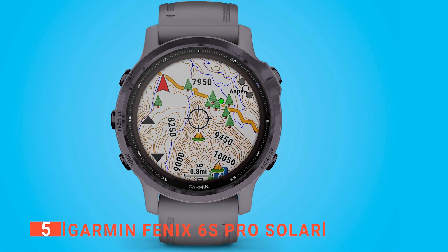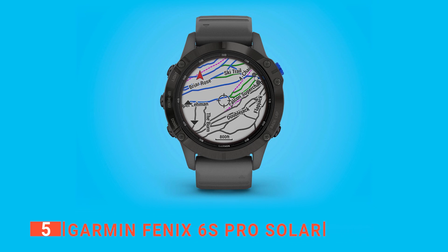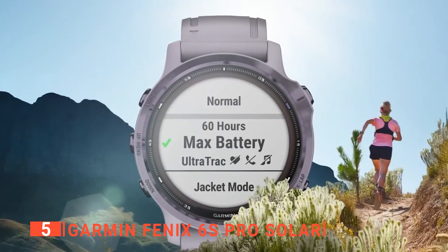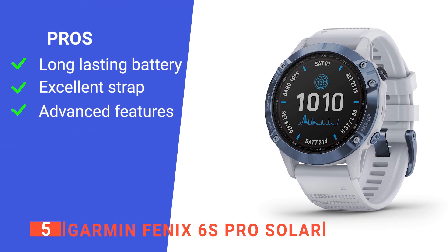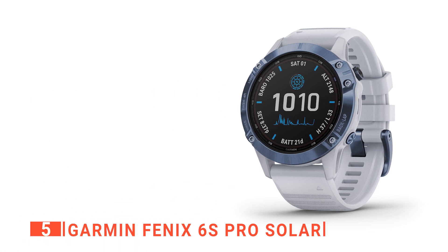What's more, you can enjoy navigating the outdoors with preloaded topo maps, ski maps for 2,000 worldwide ski resorts, multiple global navigation satellite system support, and built-in sensors for a 3-axis compass. Its pros are: it provides over a week's worth of battery life even in smartwatch mode, it has a comfortable fit, and it offers a range of additional maps and data tracking.